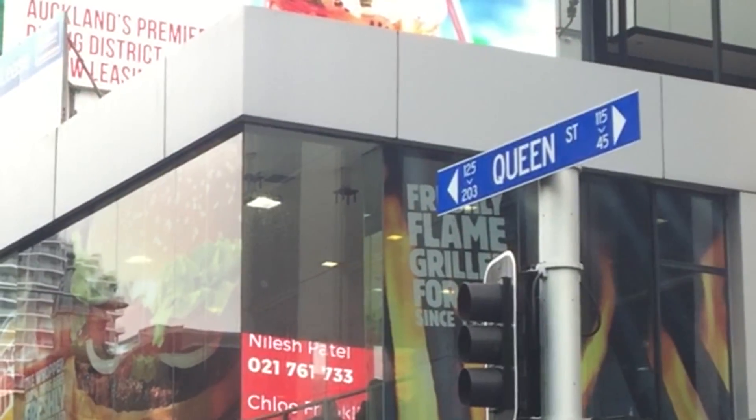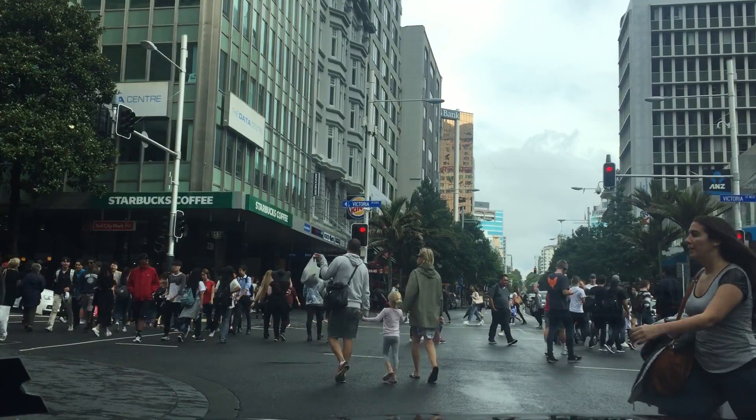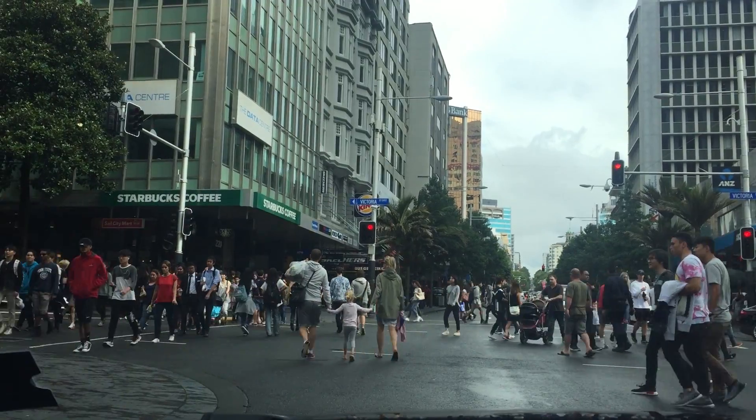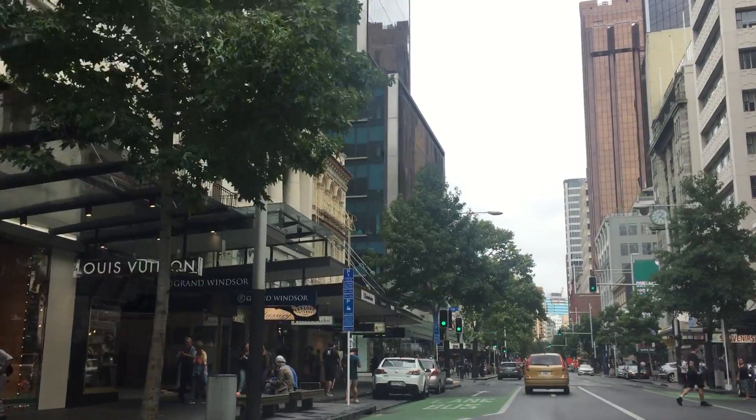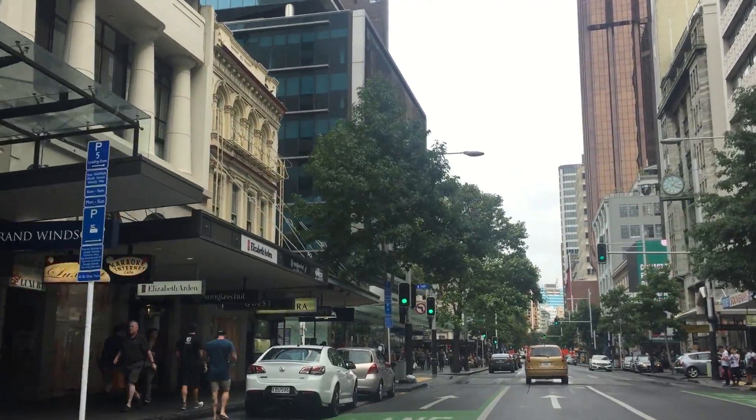Queen Street, the main street of Auckland downtown. A place where tourists first get an idea of what Auckland has to offer. With the streets being darkly lit and having a grungy feel, not all love what they experience.